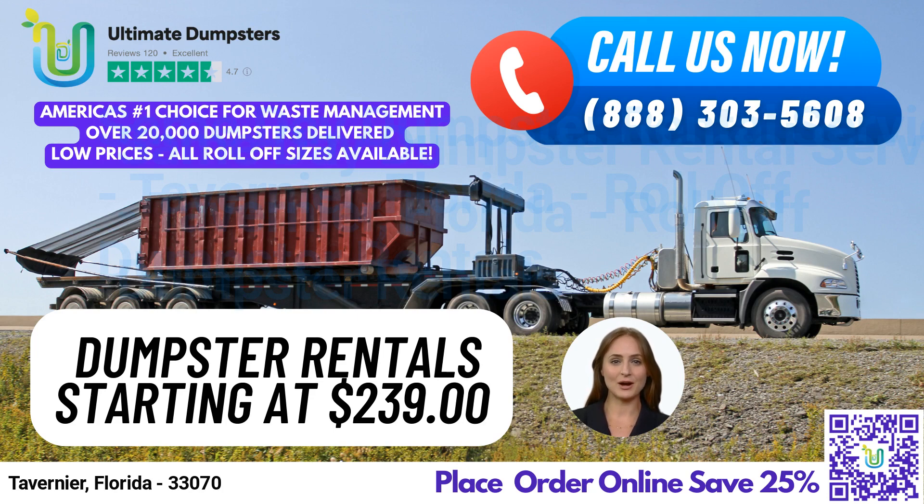To place your order, you can call Ultimate Dumpsters directly or use the QR code in this video to place your order online. And don't forget, our current platform is offering 25% off dumpster rental orders when you place your order online. Thank you for choosing Ultimate Dumpsters for all of your dumpster rental needs in Tavernier, Florida.